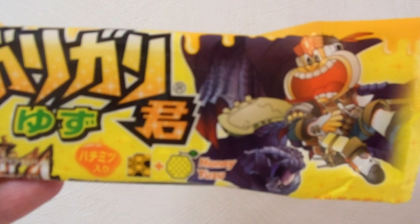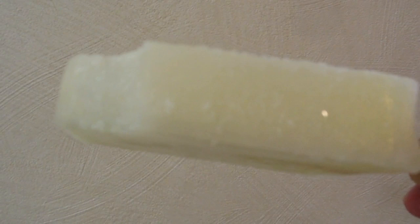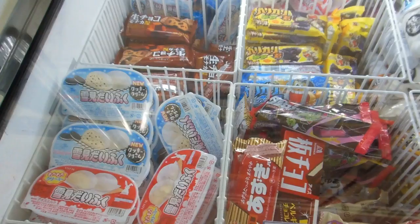Hey guys, another video for the food needing in Japan playlist. Found another Gadi Gadi Koon for you Gadi Gadi Koon fans — this one's honey and sort of like lemon or lime, very yummy. For those who haven't seen these before, they're called Gadi Gadi Koon, which sort of means crunchy crunchy dude. They're ice with little balls of crunchiness, flavored with yumminess — very supreme ice on a stick.